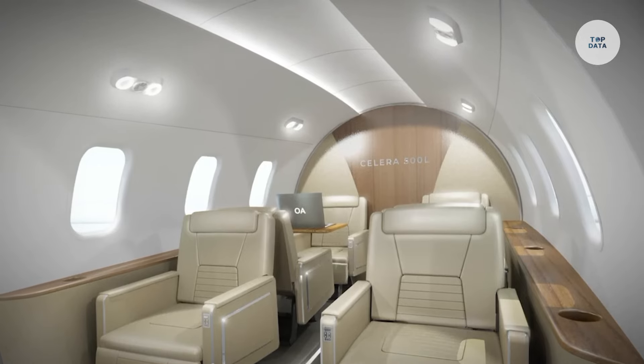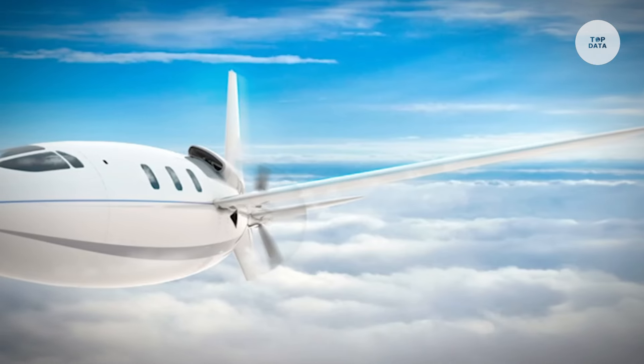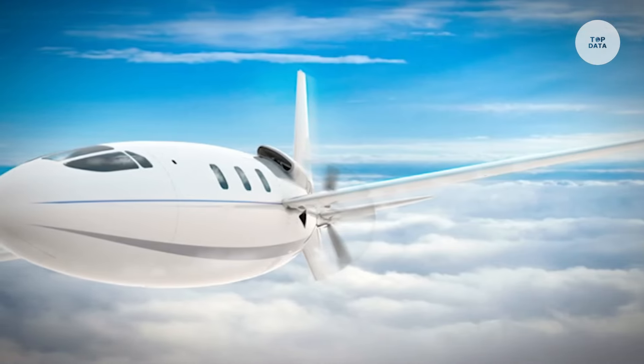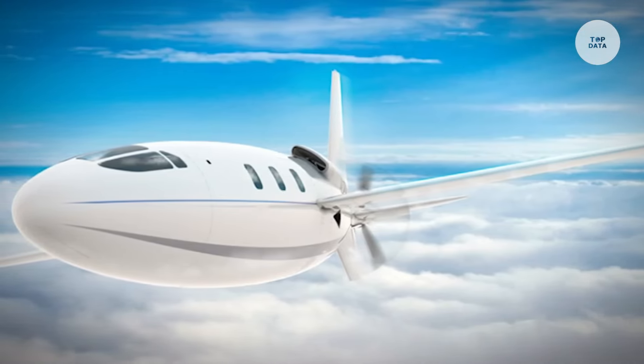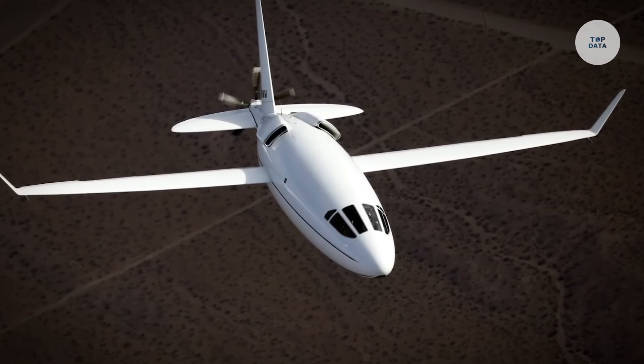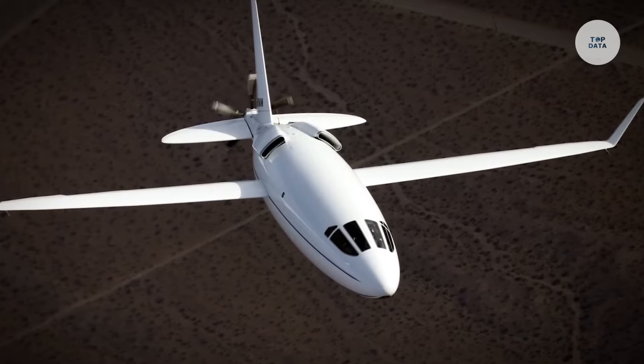Typically accommodating up to six passengers, the CELERA 500L offers a comfortable cabin for leisure and business trips. Powered by a single turboprop engine, it promises lower operating costs while being highly fuel efficient, making it a practical choice for the growing demand in private air travel.